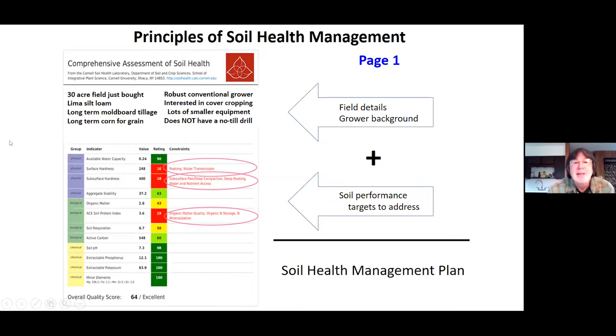On the left we've got our soil health assessment — this is group one of the management planning process. On this soil health report, we've got the field details and the grower background at the top, which tells us who the grower is and what they're after: Are they organic? Do they have a big family? Do they have a lot of equipment? Are they land poor or land rich? Knowing who they are is so important to helping someone.